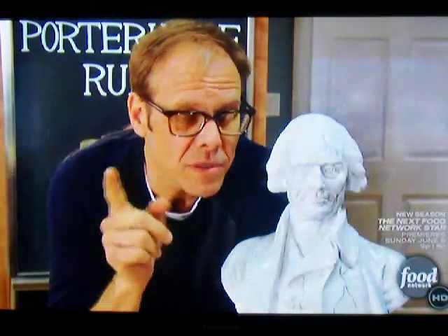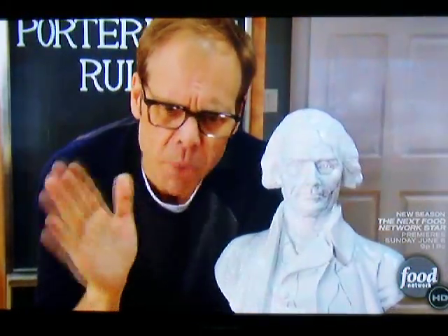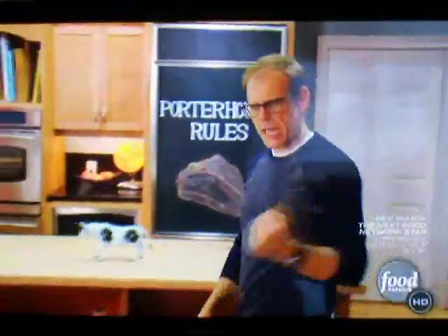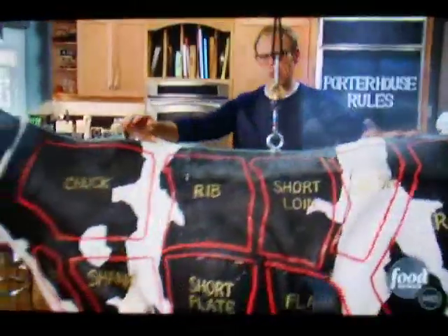Associated with fine steaks, the porterhouse itself is considered precious in large part because of location, location, location.